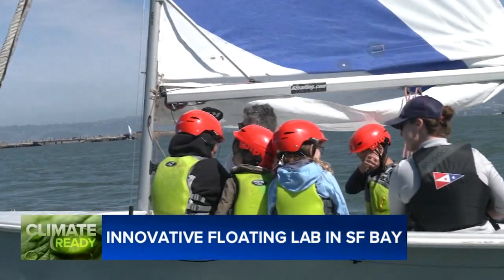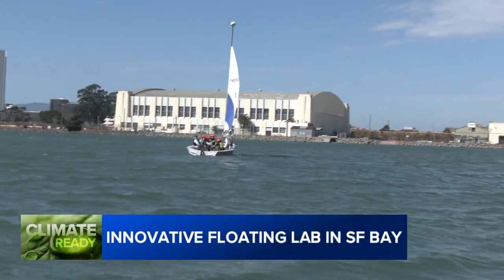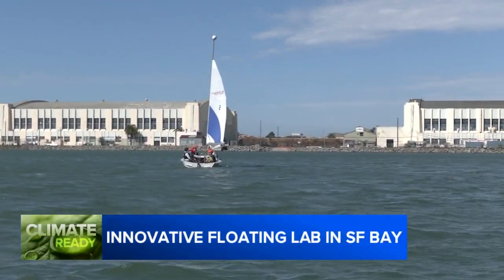Training a new generation to be climate ready by better understanding the environment around them. At Treasure Island, Gloria Rodriguez, ABC 7 News.